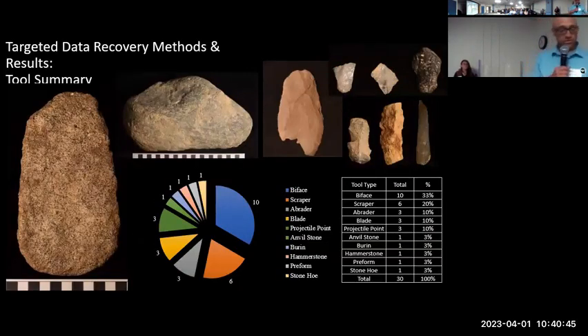We also collected 30 tools, and you can see the distribution by type in the pie chart and table there. Of particular note are the three point bases: we identified a Merrimack type from the Middle Archaic, a Stark type also from the Middle Archaic, and a Squibnocket Stemmed type from the Transitional Archaic. In addition, what caught my eye are these three blades. Formal blades are generally defined by a series of criteria that include at least a two-to-one length-to-width ratio, triangular, prismatic, or trapezoidal cross sections, roughly parallel lateral edges with no evidence that they were shaped that way, and parallel longitudinal dorsal flake scars. You can kind of see those attributes even in those photos.